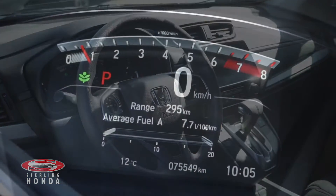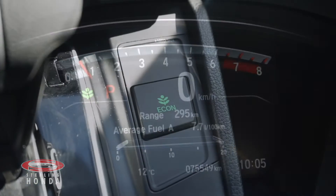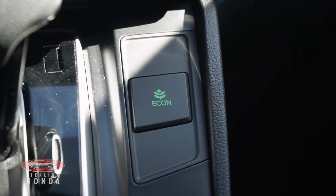This CR-V has less than 76,000 km on it, and the 1.5L 4-cylinder engine has an economy mode for better fuel efficiency.